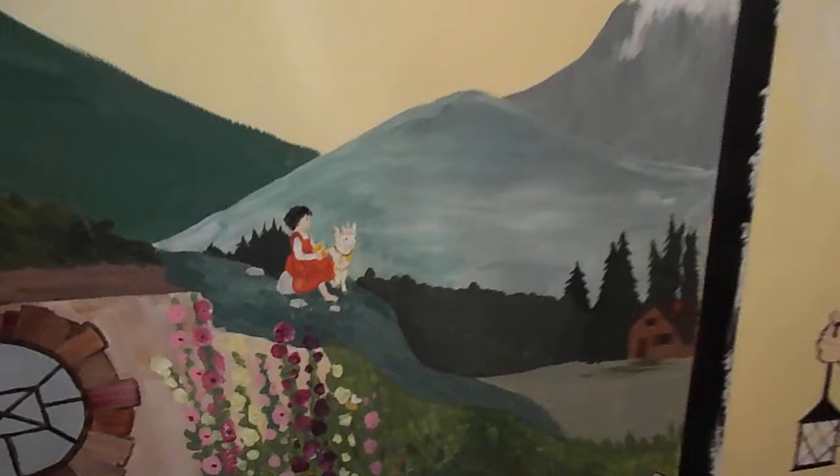Heidi from Heidi of the Alps. The Chronicles of Narnia's lamppost.